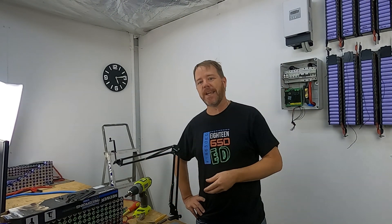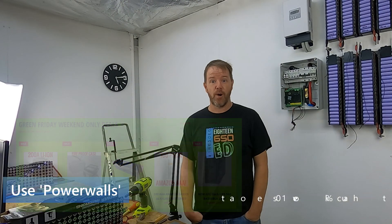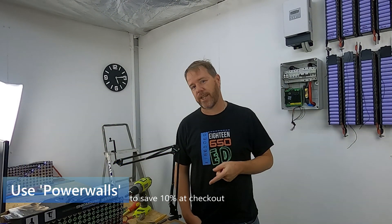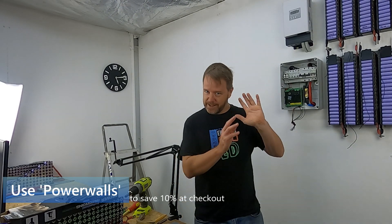And that is a great segue to some Black Friday specials. If you want to save a bit of time, head on over to Battery Hookup. They are having a green Friday sale at the moment. If you use my code, Powerwalls, you'll save 10% at the checkout. I do make 9% on all sales on that.